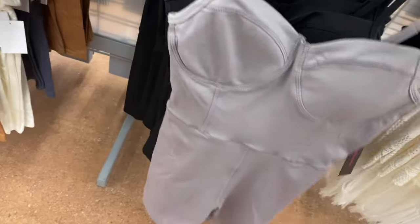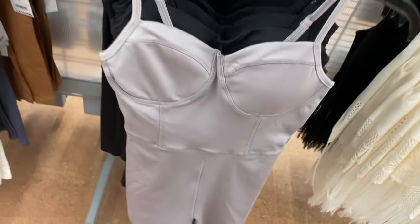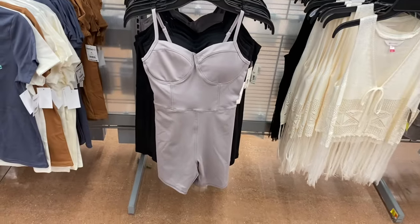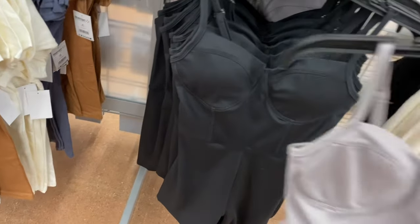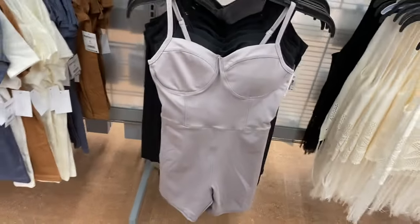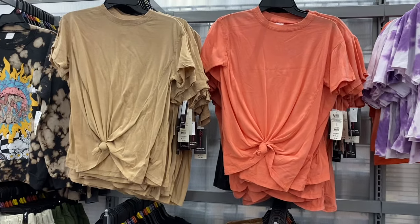This is so awesome — this is probably one of the best things I've seen at Walmart in a long time. Walmart is definitely on trend. It's $12.98, which is amazing — you're going to pay way more other places. It also comes in black, and these are No Boundaries, extra small to 3XL.